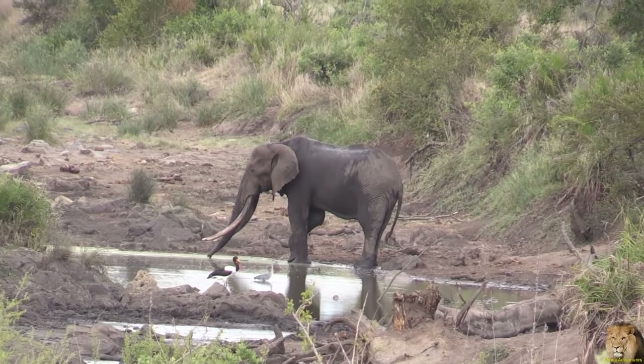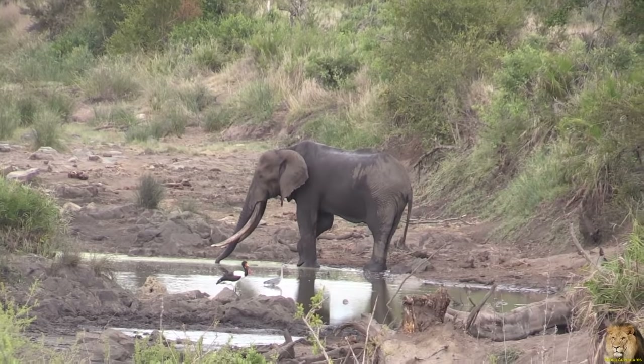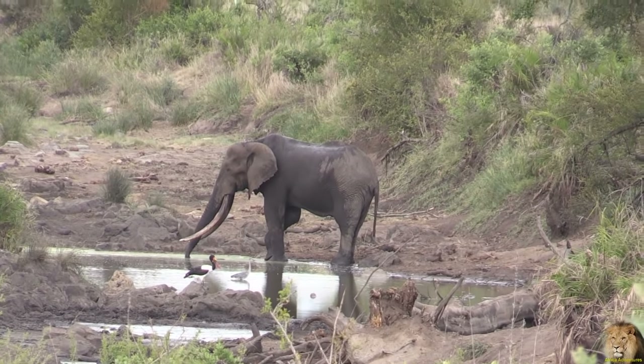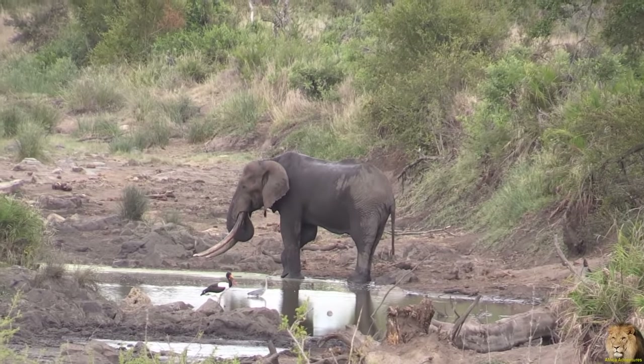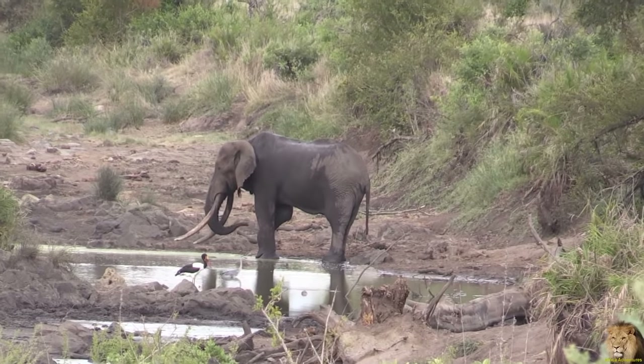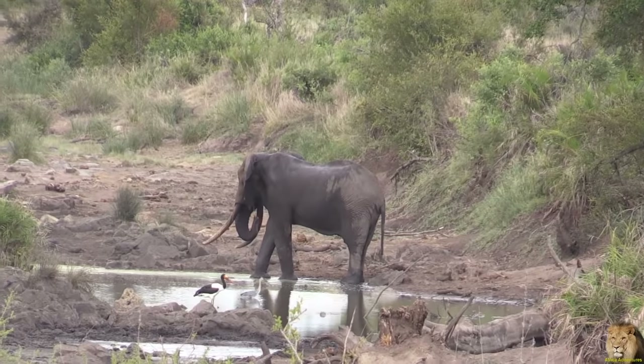These are huge tusks — not thick, but long. Not as thick as the one we saw yesterday, but I think even longer than the one we saw yesterday. But he's still awesome. Beautiful. It's a magnificent one.